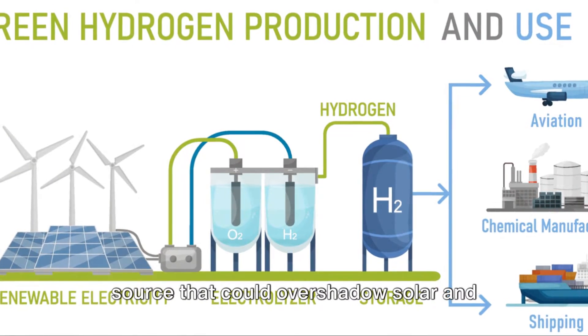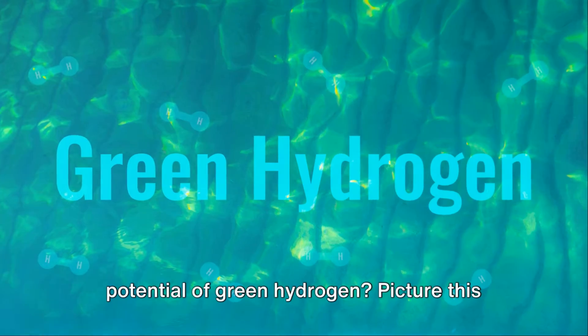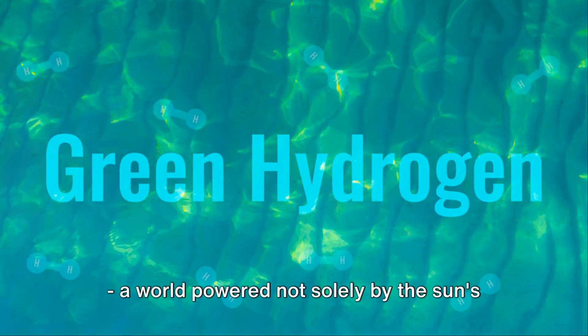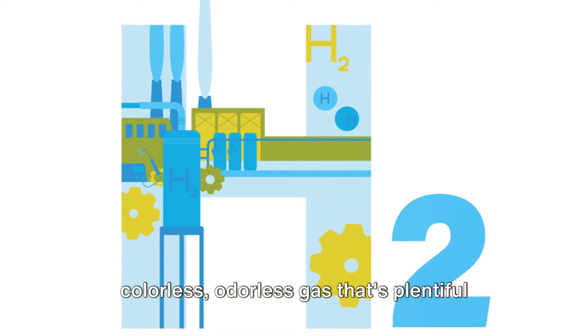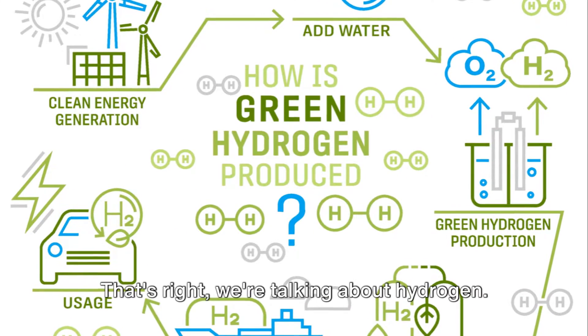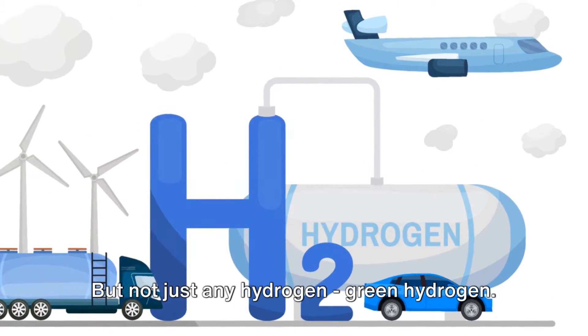What if there was a renewable energy source that could overshadow solar and wind power? Have you ever considered the potential of green hydrogen? Picture this: a world powered not solely by the sun's radiance or the gusts of wind, but by a colorless, odorless gas that's plentiful in our universe. That's right, we're talking about hydrogen — but not just any hydrogen. Green hydrogen.